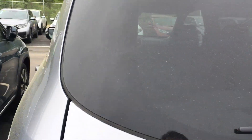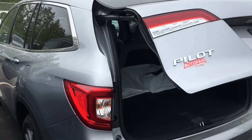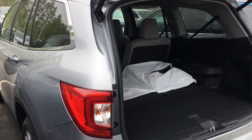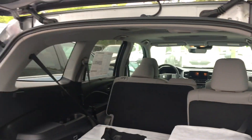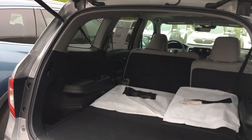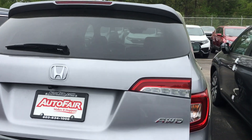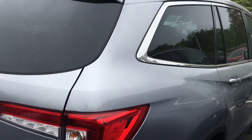Automatic tailgate with backup sensing. It's the only car in the market that actually has eight passenger seats sitting comfortably.